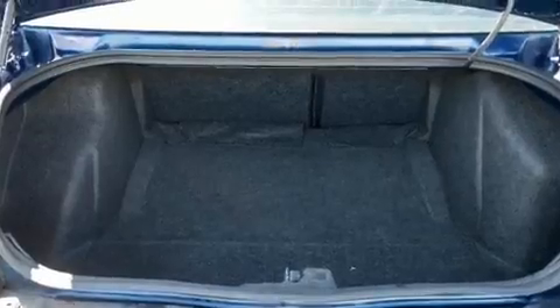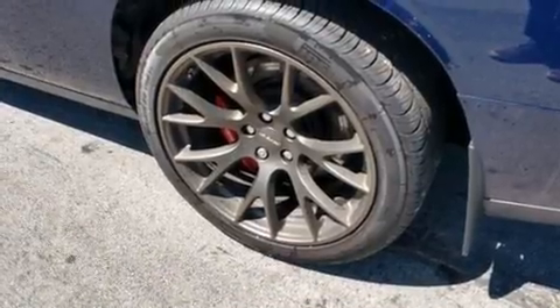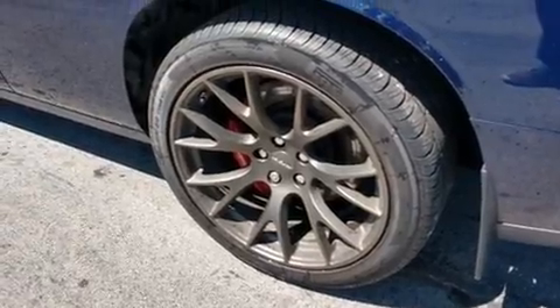Audio features include an AM-FM radio, steering wheel mounted audio controls, and 18 speakers providing world-class sound throughout.